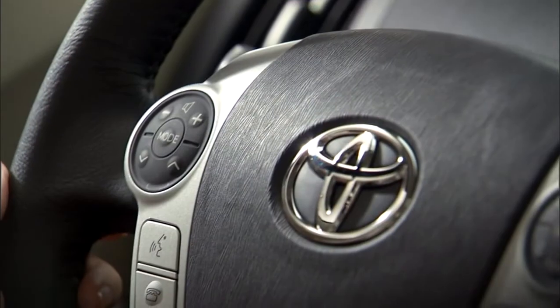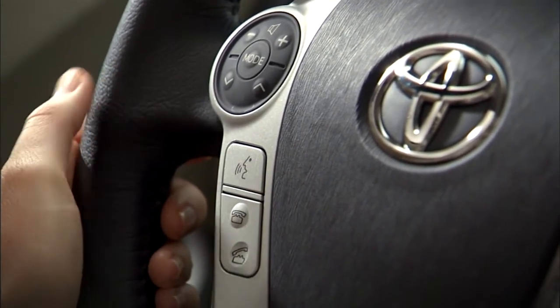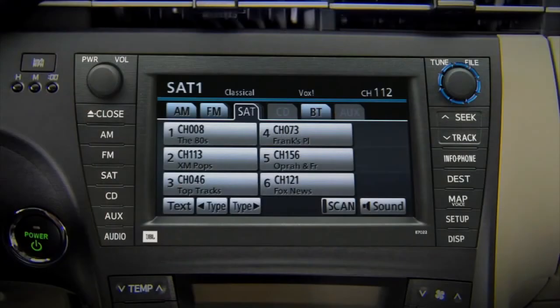If you have voice recognition, you can push the Talk button and say 'satellite radio.' You can search for music by channel or use the Type Seek or Type Scan buttons on the nav screen when in audio mode to find a specific type of music that you prefer.